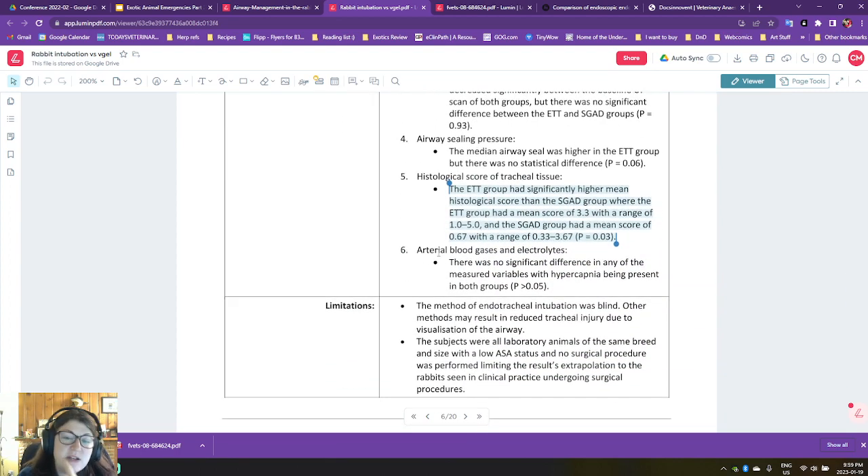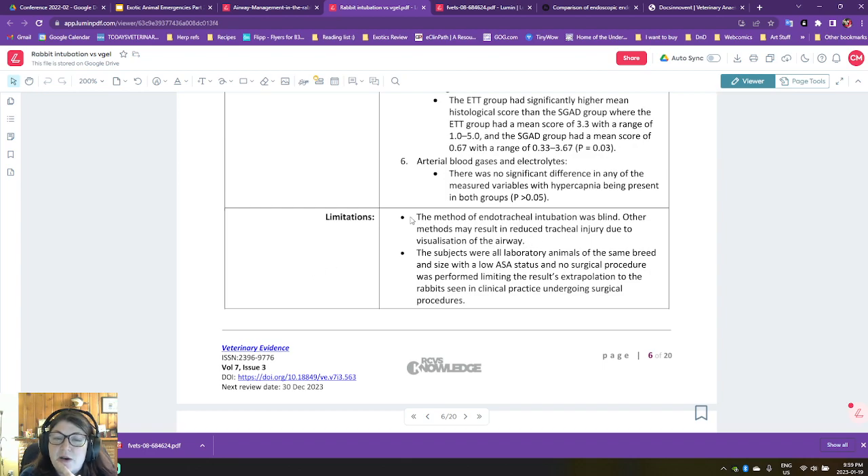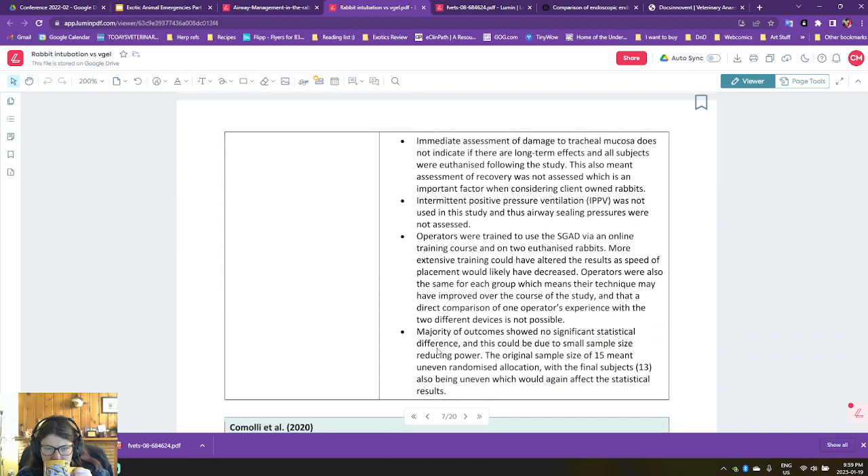That's interesting because presumably these are pretty experienced operators, especially if they didn't have a massive difference between placement techniques. No significant difference between arterial blood gases and electrolytes. They're discussing how other methods may result in better accuracy because you can actually visualize. This might be a very different outcome if tried in a dwarf rabbit breed. These patients were euthanized immediately after the study — it doesn't necessarily mean that the trauma is clinically significant. Histologically it sounds really scary, with quite extensive ulceration and focal hemorrhage or erythema, but we can't necessarily draw a longer-term clinical conclusion because they didn't look at how animals did post-op.